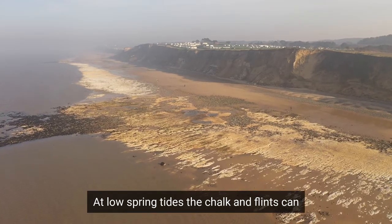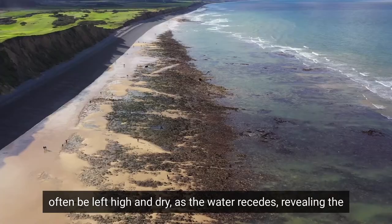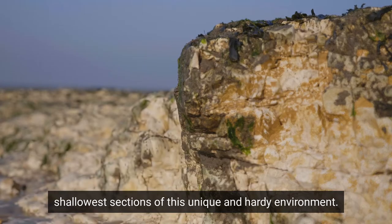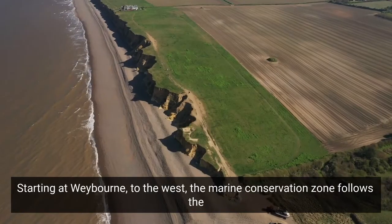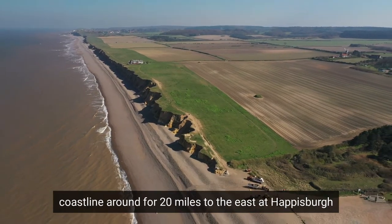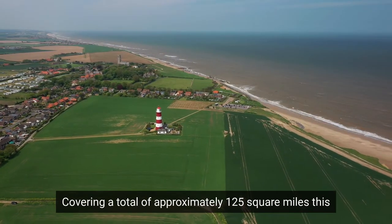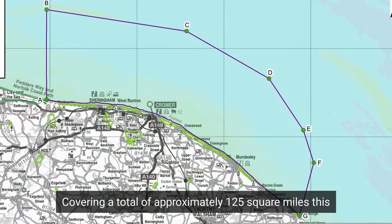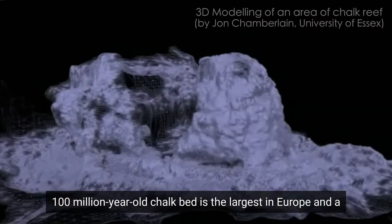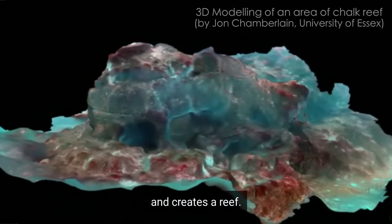At low spring tides, the chalk and flints can often be left high and dry as the water recedes, revealing the shallowest sections of this unique and hardy environment. Starting at Weybourne to the west, the Marine Conservation Zone follows the coastline around for 20 miles to the east at Haysborough and extends 6 miles out to sea, covering a total of approximately 125 square miles. This 100 million year old chalk bed is the largest in Europe and a crucial resource for sea life, as it elevates from the seabed and creates a reef.